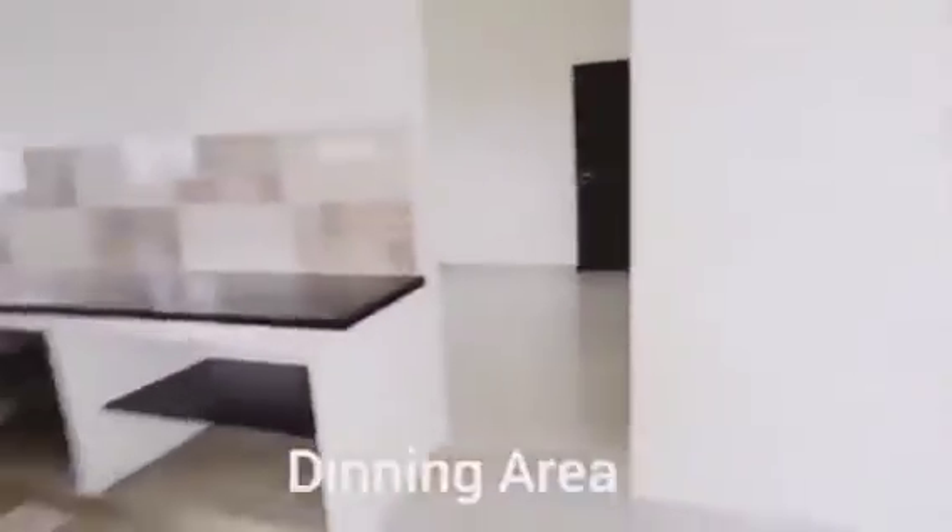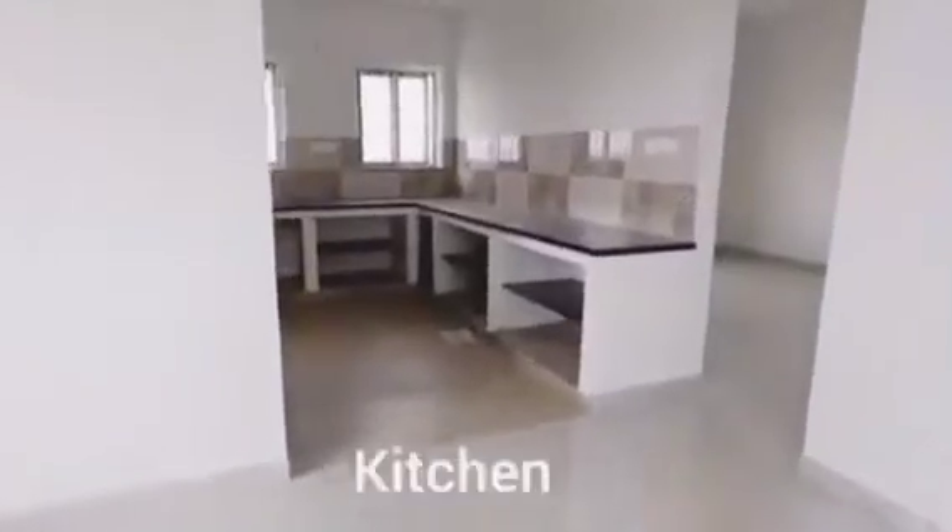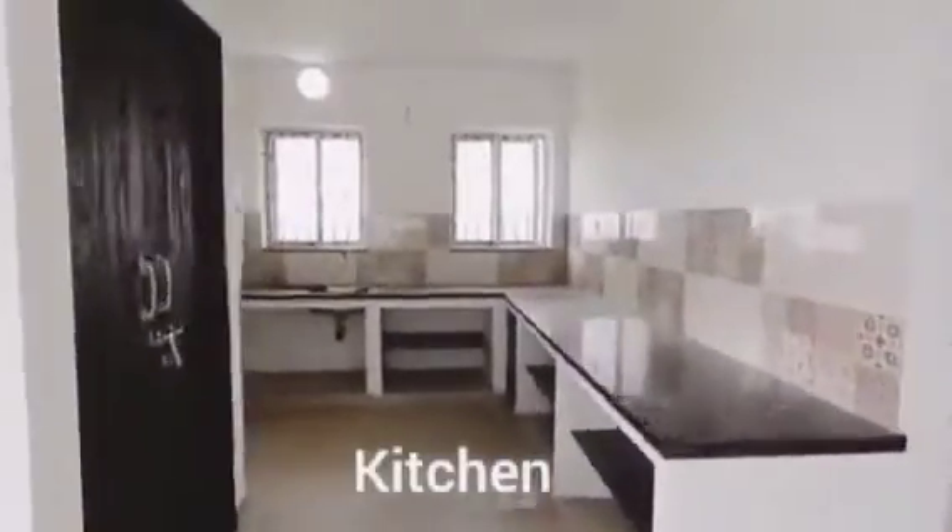This is a luxurious villa. This is the dining space. I am going to show you a beautiful construction. I am going to show you a 100% quality material.